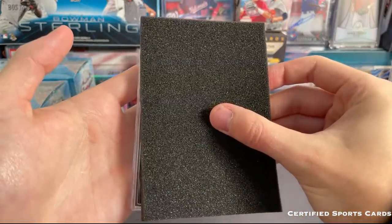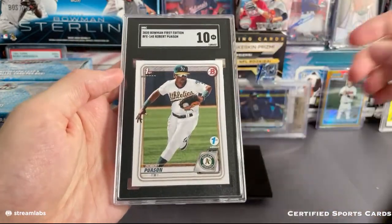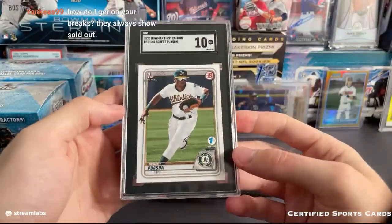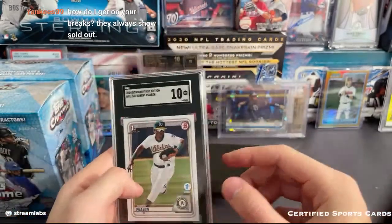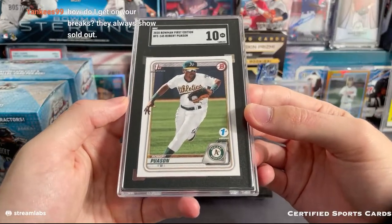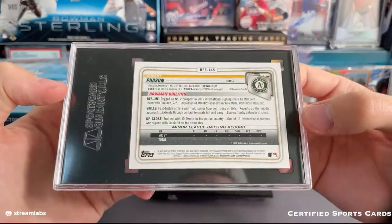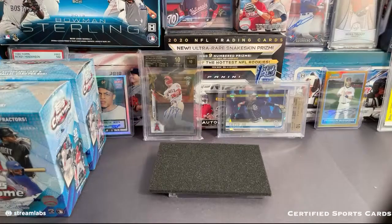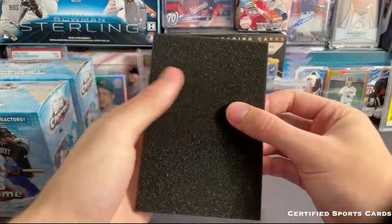So this is a graded card — it looks like it is an SGC card. That is going to be a Robert Pausin first edition SGC 10. Yankees — if you turn on notifications on Twitter I'll normally post a break and you can buy them from there. I'll always post a link right when I put it up on the website. These things have actually gone up a little bit — the PSA 10s are over a hundred now, but that's SGC so it's probably a little bit less, but still a nice card nonetheless.